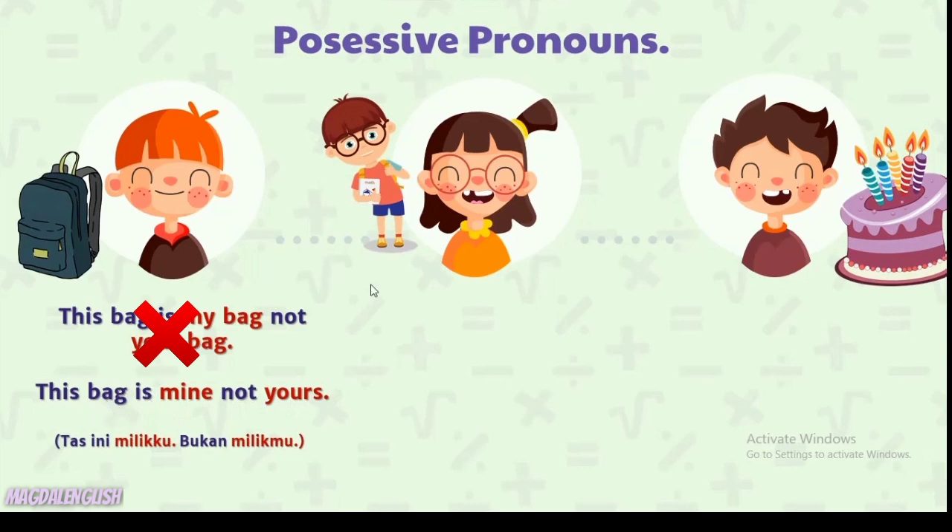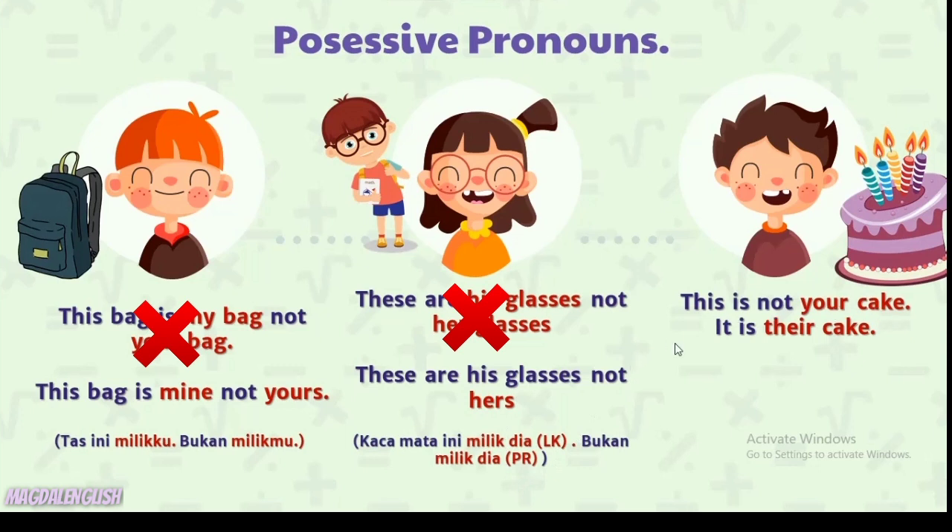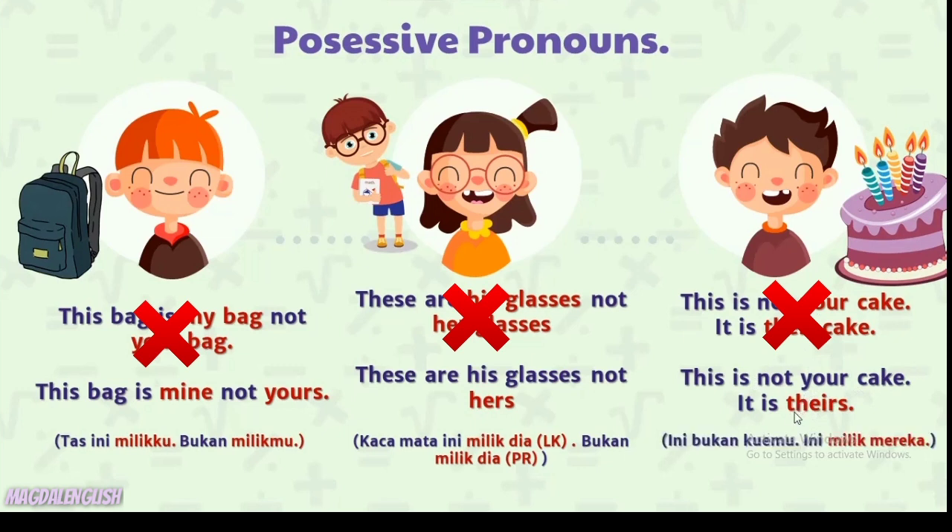Ketika kita menyebutkan 'mine' atau 'yours', kita dan lawan bicara sudah sama-sama tahu benda apa yang dimaksud. Berikutnya: 'These are his glasses, not her glasses' bisa disingkat menjadi 'These are his glasses, not hers.' Dan 'This is not your cake, it is their cake' bisa menjadi 'This is not your cake, it's theirs.' Karena cake-nya sudah disebutkan sebelumnya.